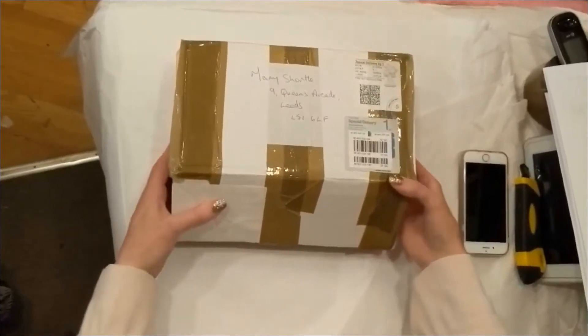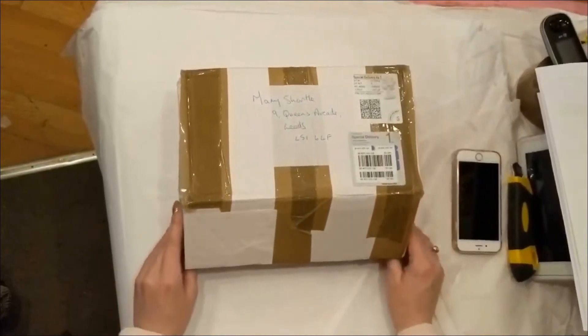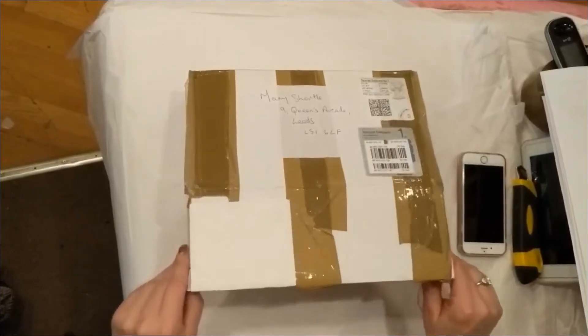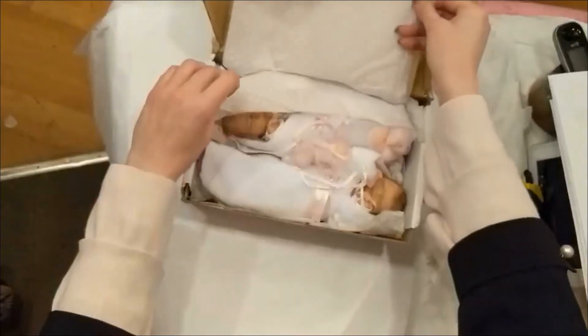The post lady has just brought this beautiful little special delivery package, and we're thinking we know what's in here. So we're going to just do a little box opening and show you all what we have here — there they are.